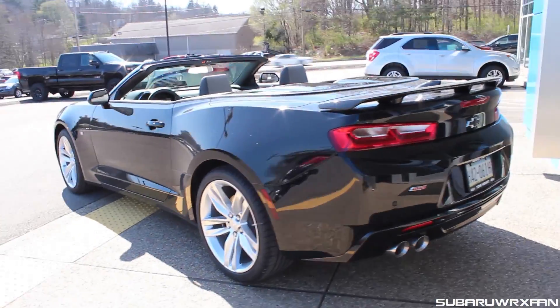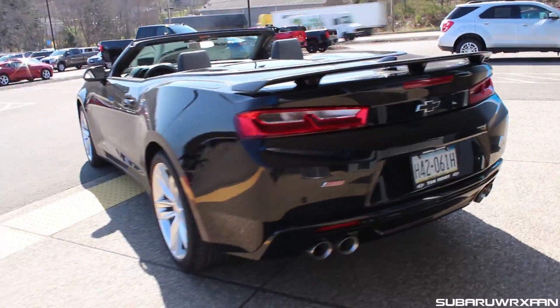I'm just doing this quick drive video to show you guys what the convertible is like, because as you know, I love convertibles and the open-air experience. This one has a dual-mode exhaust too, so those two things combined should be glorious. Let's drop it down into first and hear how it sounds.